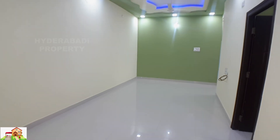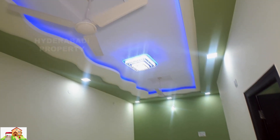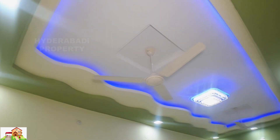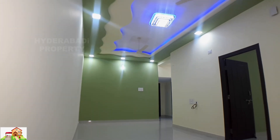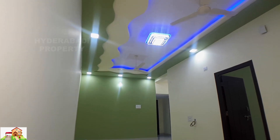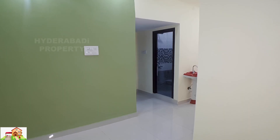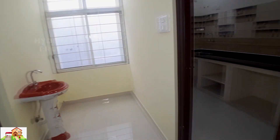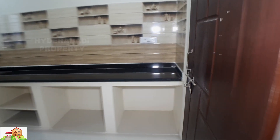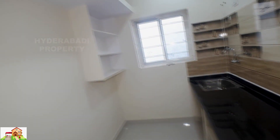This is the main entrance. You can see gypsum fall ceiling. Right side, kitchen. Each flat available with inverter wiring. AC provision also available.